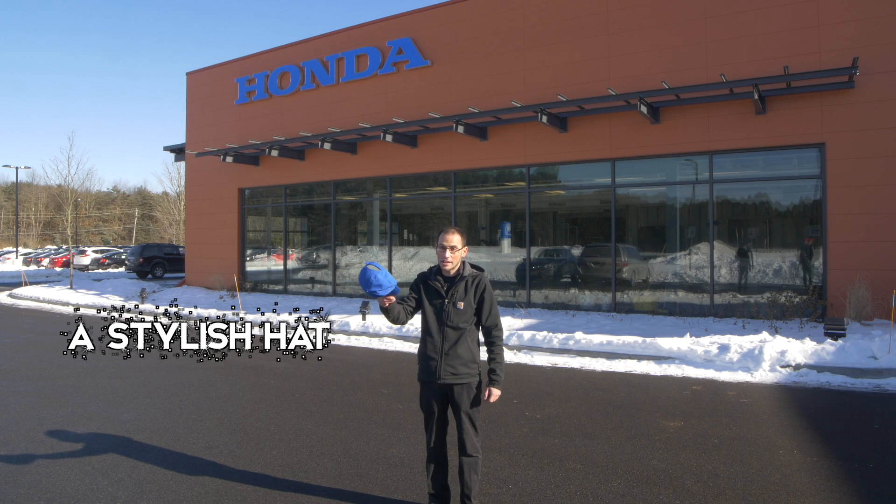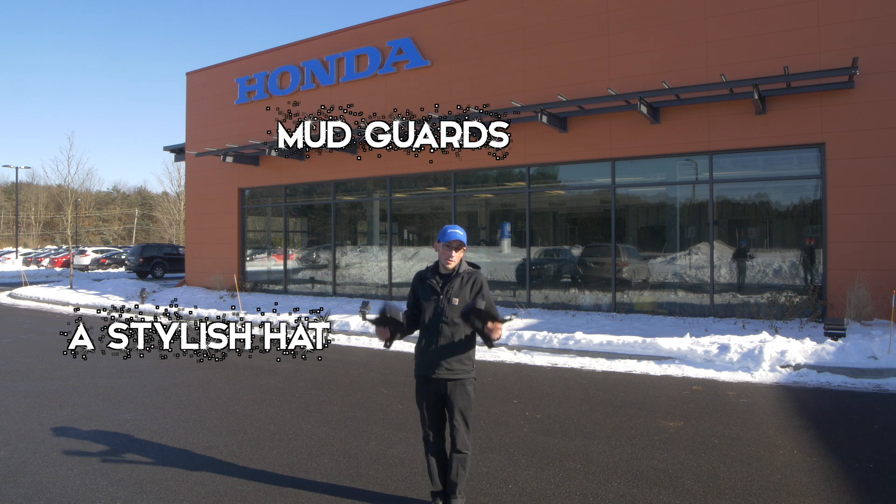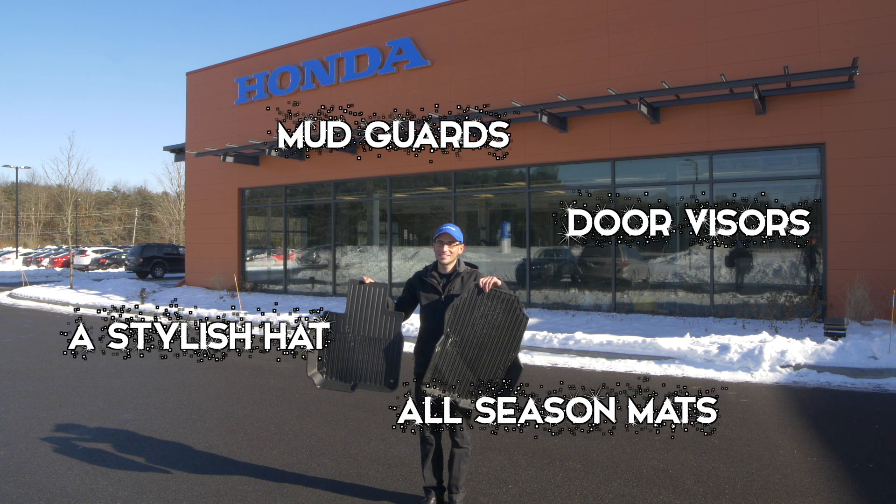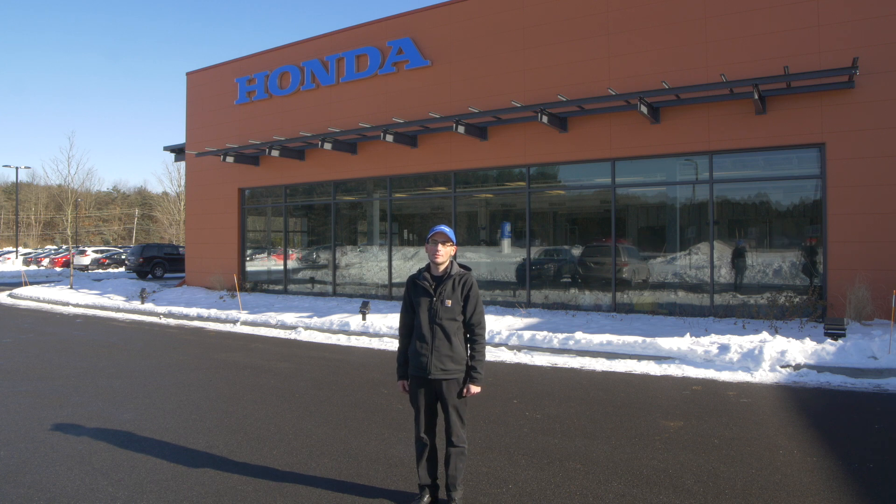Here's some examples: a stylish hat, mud guards, door visors, and of course all season mats. So come to Saratoga Honda — we can get you any of those accessories and more.